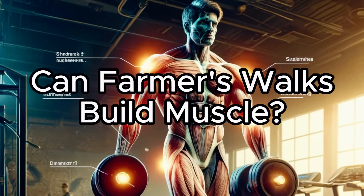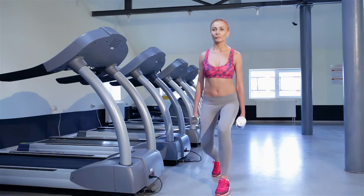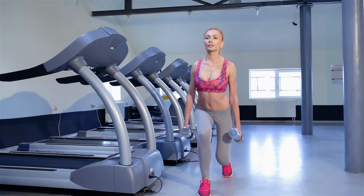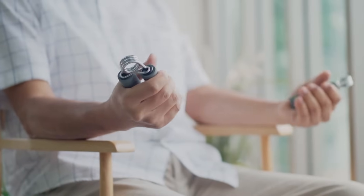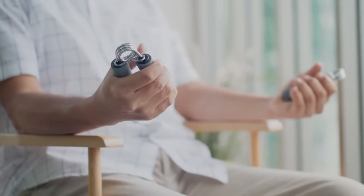Can farmer's walks build muscle? In short, the answer is yes. Farmer's walks are a compound exercise that targets multiple muscle groups simultaneously, stimulating hypertrophy by placing tension on your muscles. Additionally, strengthening your grip allows you to perform more reps or lift more volume, thereby increasing muscle fibre tension.